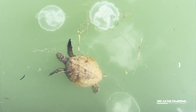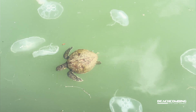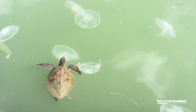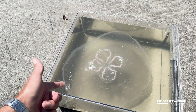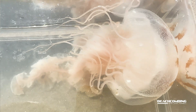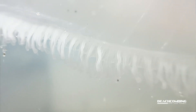Some of these have sea turtle bites in them. You can see around the bell they'll have little triangles taken out of them — that's where sea turtles have taken bites, because sea turtles are probably their main predator. They love eating on these things. Around the bell is where their tentacles are, and they're really short compared to some other jellyfish like sea nettles that have really long tentacles. They use these tentacles to feed on plankton and microorganisms.